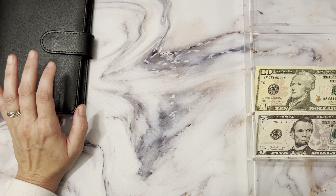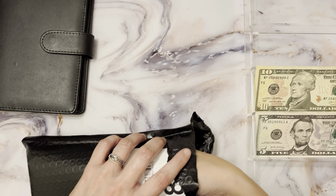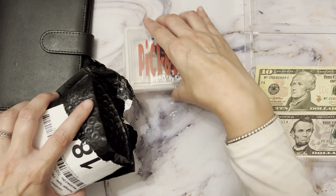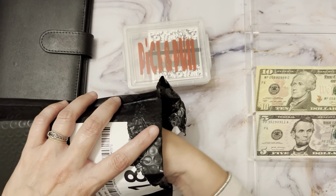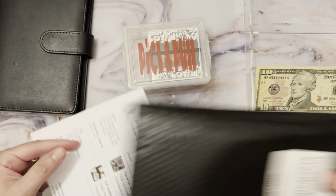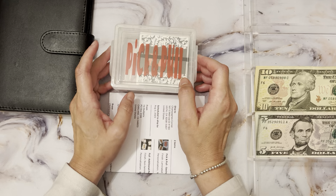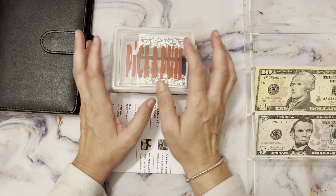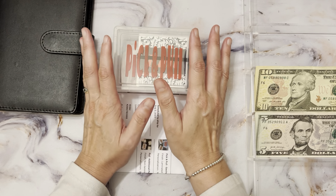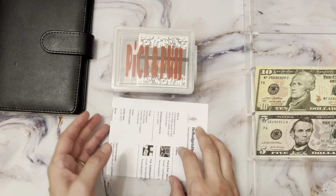Before we continue, I want to show some happy mail. The first one is from He Budgets — he's a newer channel on YouTube, definitely check them out. He has this game called Pick and Pull. I already opened it — I can't wait to open anything. It did come in a bubble pack for protection but I took it out.